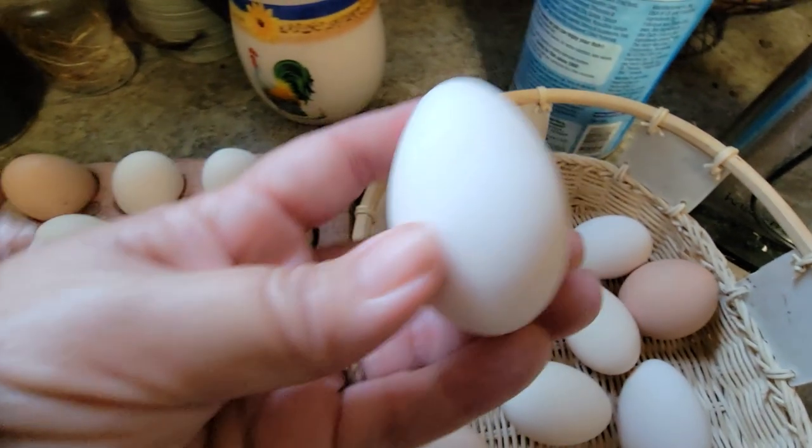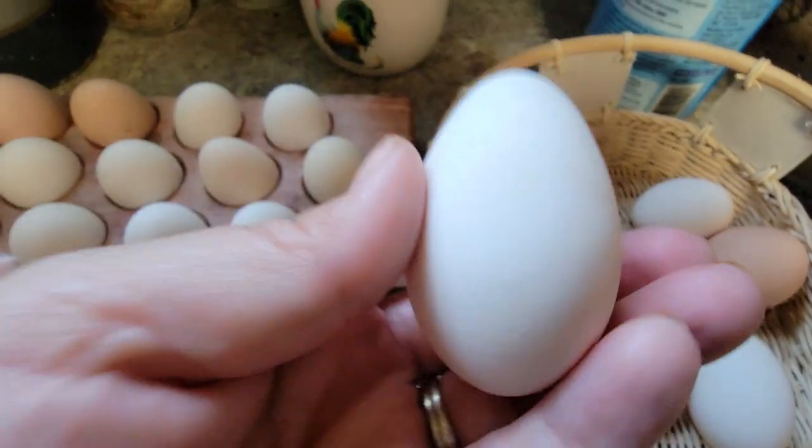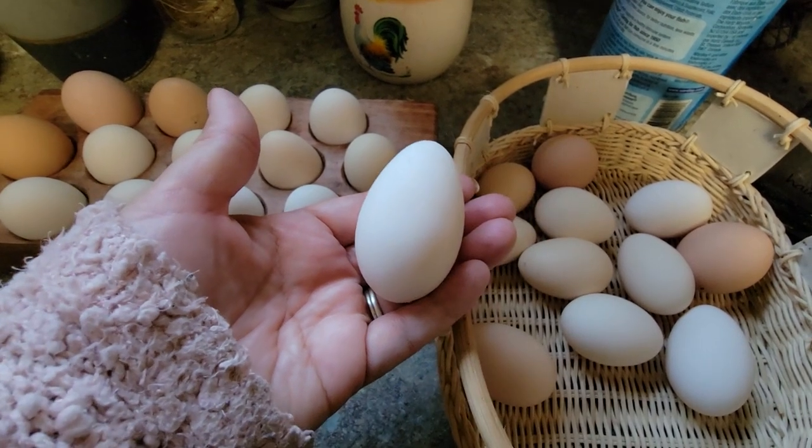Not bad. These eggs are from one of my young hens, so it's kind of funny. You can see that she's just opening up the cloaca. Her first eggs were very pointy.